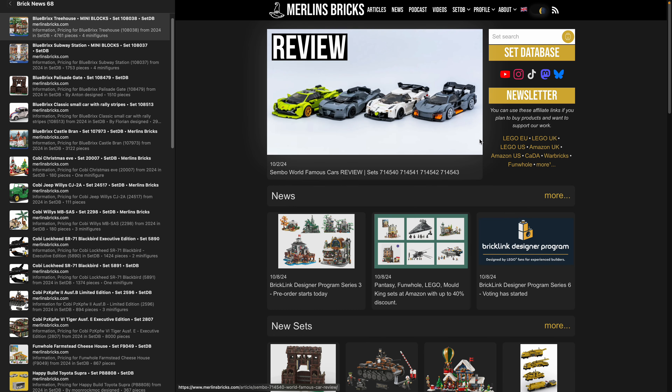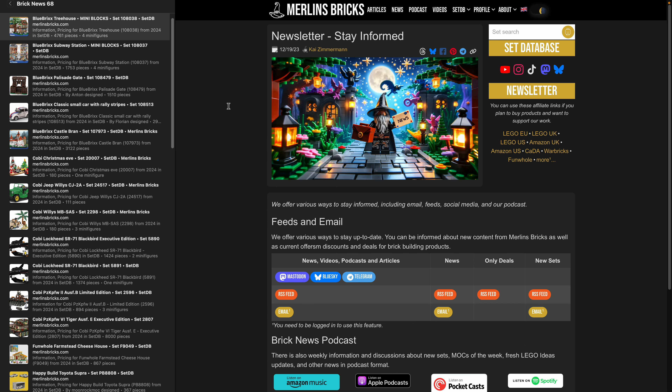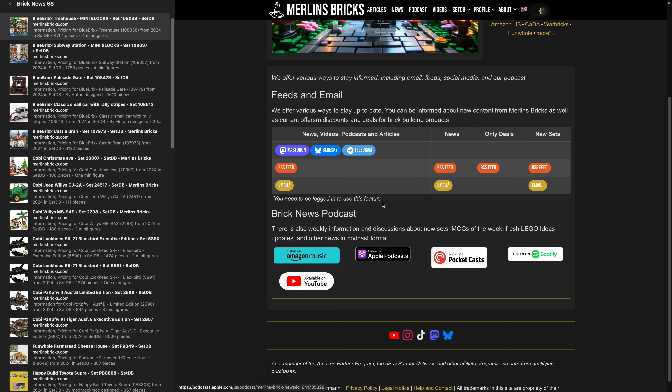In case the weekly news show is not fast enough for you, as always, I'd like to point out that we do have a newsletter function on the site as well. So if you go to merlinsbricks.com/newsletter, or just look out for the big newsletter button or in the podcast show notes, video descriptions, etc. If you click on this link, you see various options to follow the site and our updates: Mastodon, Blue Sky, Telegram, stuff like that.